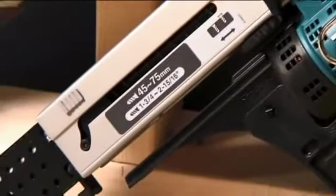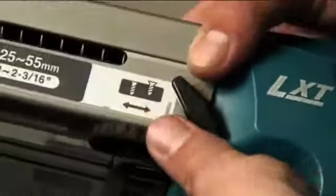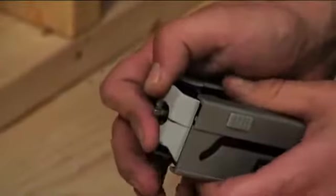Contained within the casing is a driver bit and stopper base assembly that regulates the depth of drive. The stopper base can be set to accommodate various lengths of screws, while micro-adjustments can be made in order to fine-tune the countersink of the screw based on the materials and the application at hand.